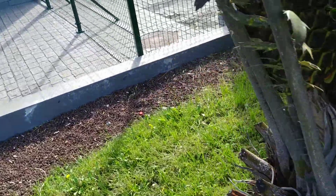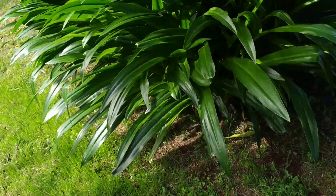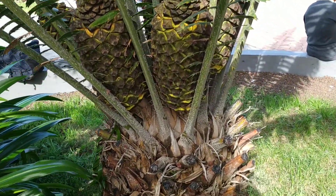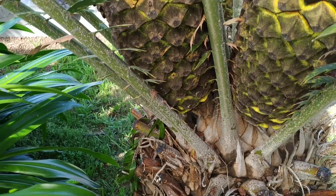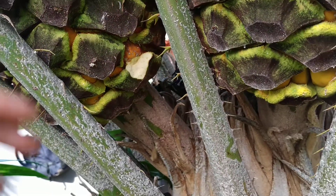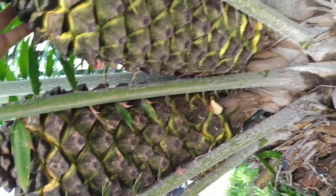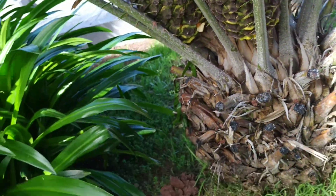Encephalartos is known as bread fern or kaffir bread. I always thought these things are very toxic, and actually they are — but I guess if you are hungry enough, you can make anything into food. Look at the size of those cones — they are like over half a meter long and over 20 centimeters thick.